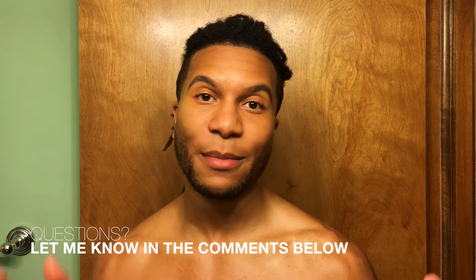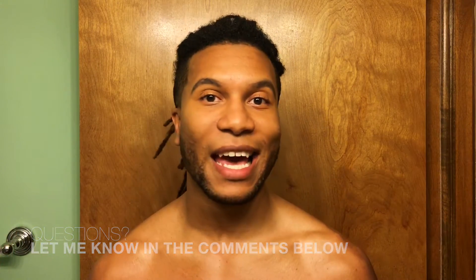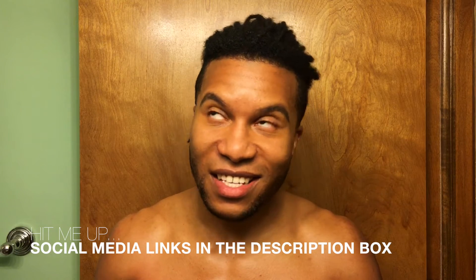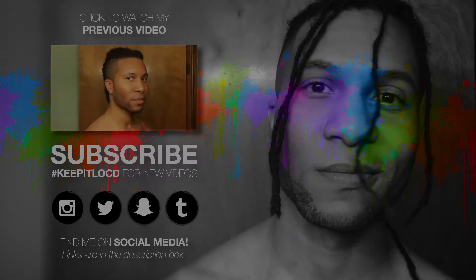Those are the three main things — really all I put in my hair on a daily basis: coconut oil, Jamaican black castor oil, and a eucalyptus oil mixed with different essential oils. If you guys like this video, give it a thumbs up. If you have any questions or comments, let me know in the comment section below — we can talk about hair, life, anything. I'll most likely respond to almost every comment. If you want to see more of these videos, don't forget to subscribe. These videos are coming every Monday-ish, so stay tuned. Until next time, I will see y'all when I see y'all — peace! Bye!